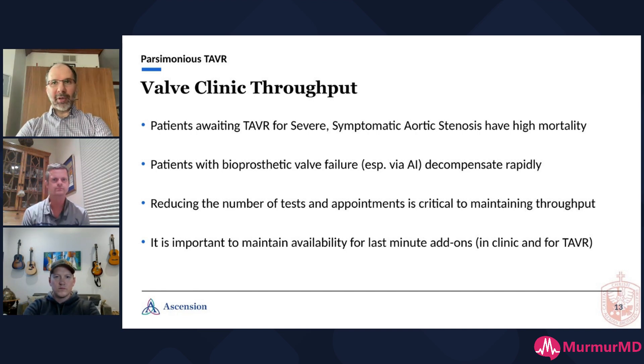Also, perhaps even more so, patients with bioprosthetic valves — especially porcine bioprosthetic valves — when they fail, they fail via aortic insufficiency and they go into shock. They go into florid pulmonary edema very quickly. So it's very important to get those patients in. Those patients tend to go from mild to severe AI a lot faster than your average AS patient goes from mild to severe AS. It's critical that you only do tests that are important and that are going to change your management, and do as few tests as possible.